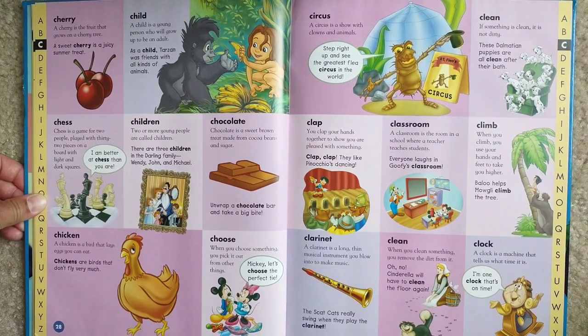Cherry. A cherry is a fruit that grows in a cherry tree. A sweet cherry is a juicy summer treat.